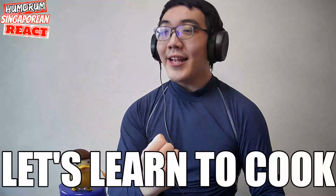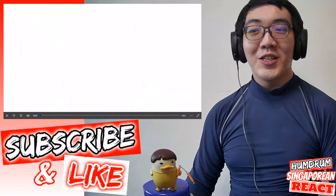Hi everyone, it's me, and today let's learn to cook a yummy turkey. Together, let's go!